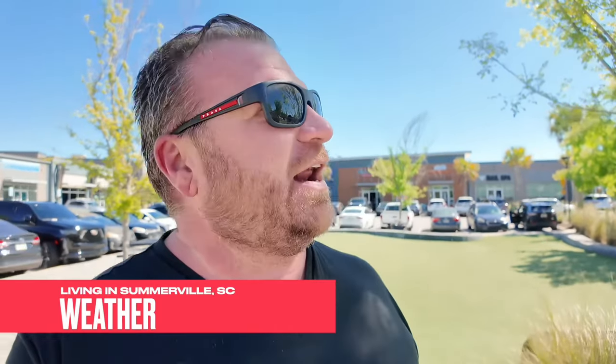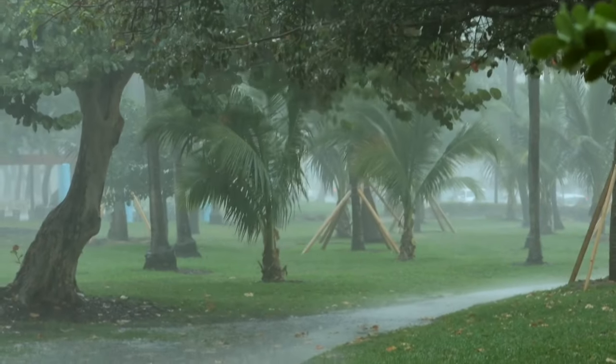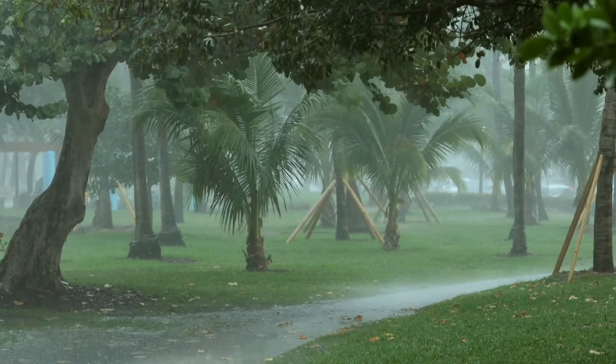Coming in at number two on the list is the weather. You can't be mad at some sunshine — look at this, it is beautiful out today. Somerville lives up to its name by having hot and humid summers. We do splash in the occasional thunderstorm and possible hurricane, and life gets pretty exciting around here. Make sure you're prepared for the scorching weather. If you can't deal with the hot, humid heat, you may not want to come here.